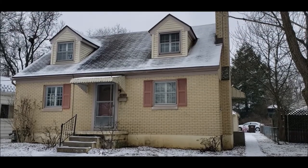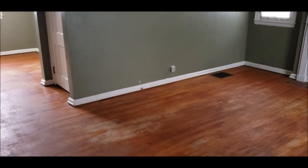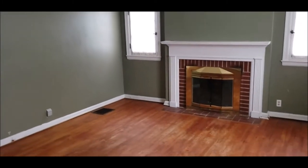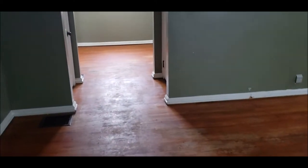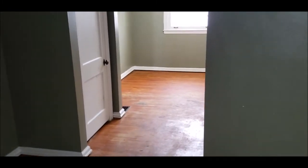Welcome inside 2605 San Ray Drive. Upon entering the home, you'll notice a nice open living room with a wood-burning fireplace. Hardwood floors run throughout most of this lower level — not under the kitchen, but throughout this area, the dining area, and the bedrooms.